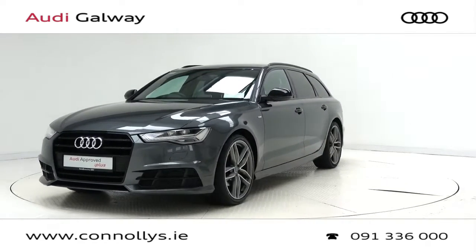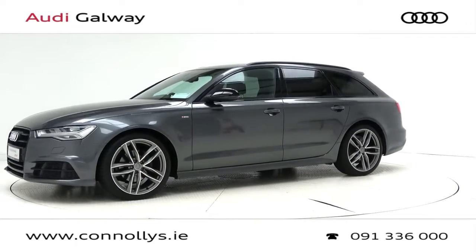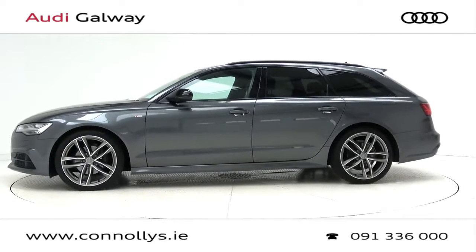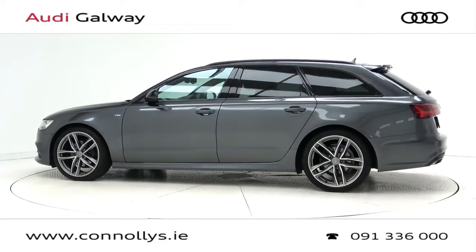This car features 20-inch alloy wheels, LED headlights, S-Line exterior body styling, privacy glass, front and rear parking assist, and blackpack exterior trim.